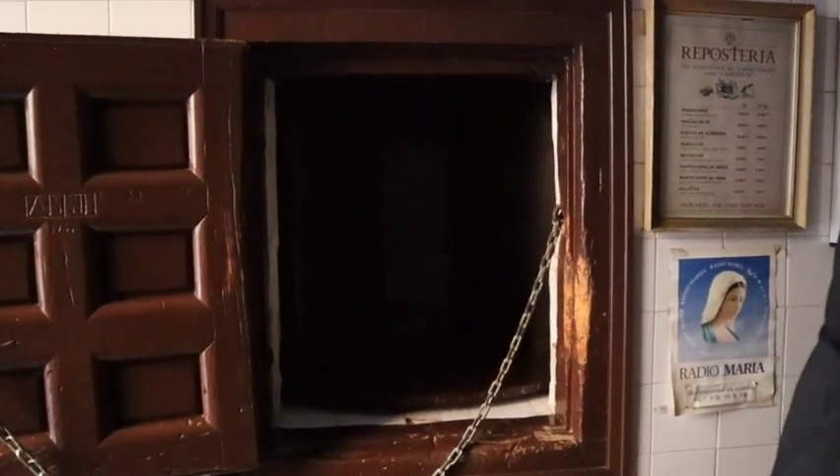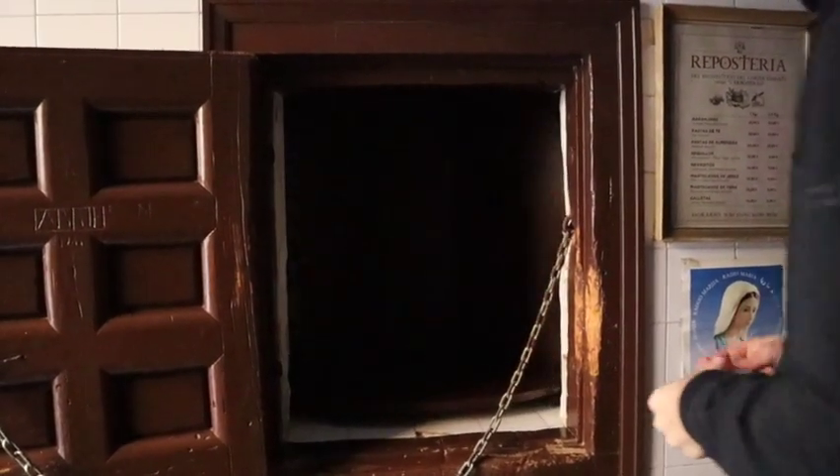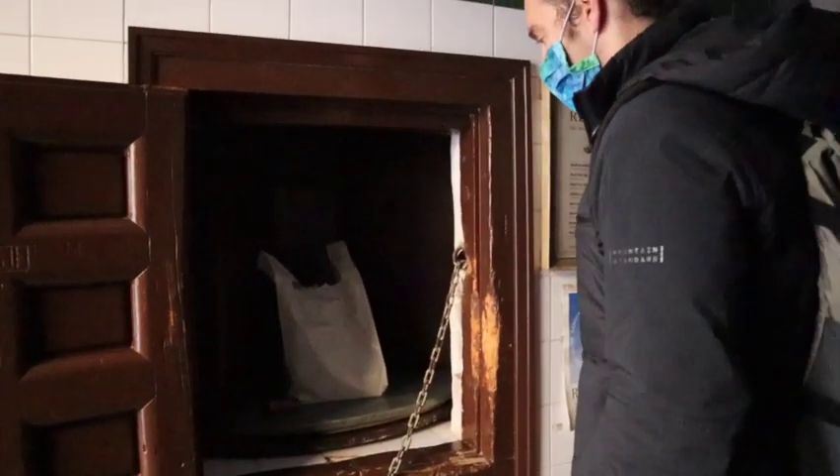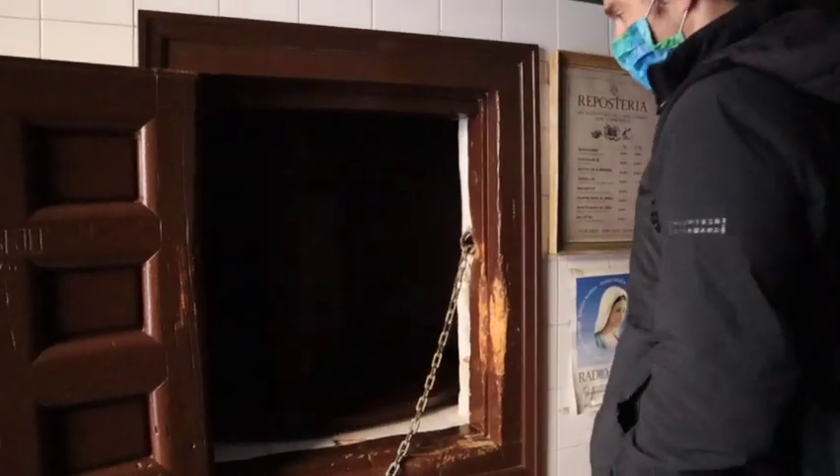The nun will then send your cookies around in the torno. When they come around, put your cash on the torno next to the cookies, let the nun know that they're there, and then she'll turn it back around to her, get your change, and send the cookies and the change back around to you.